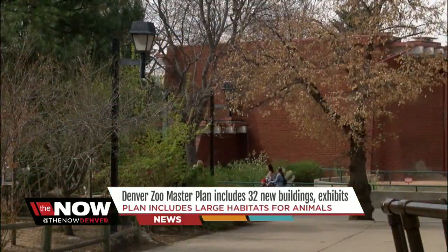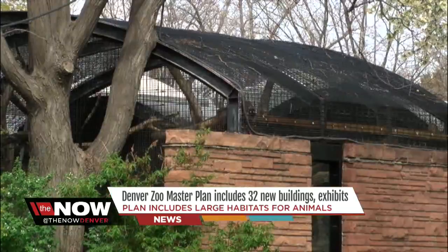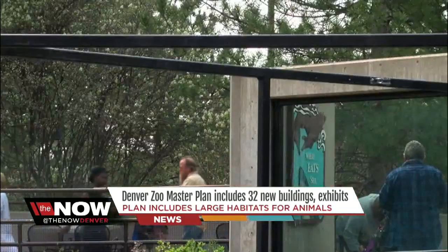Currently, the zoo has 71 buildings on campus. We have buildings on our campus from the 1800s all the way up to 2012, and almost everything in between.